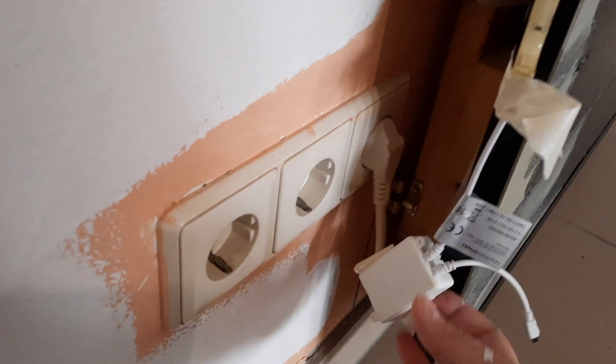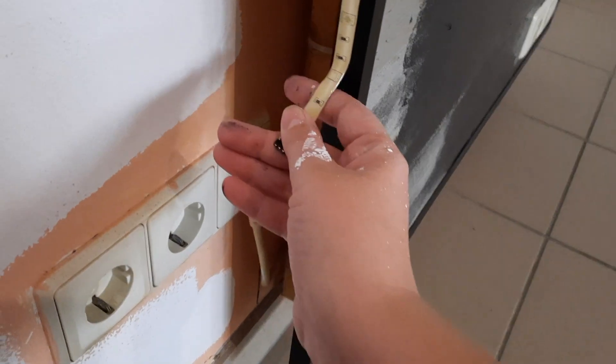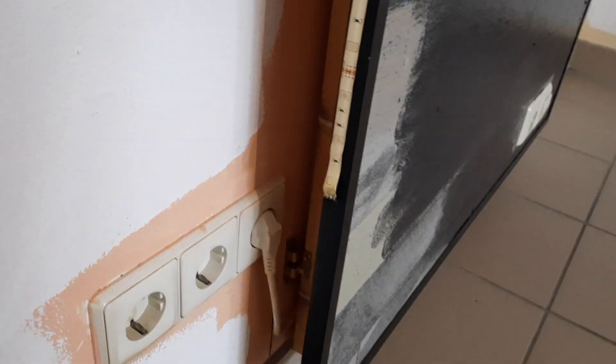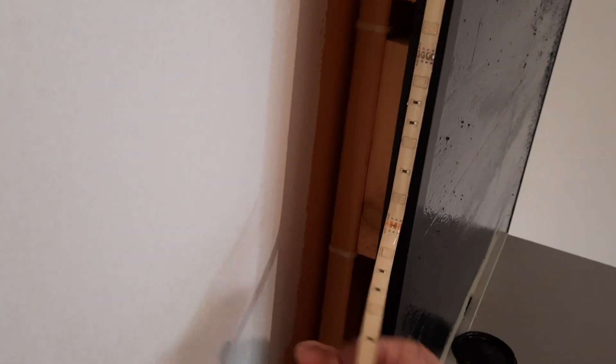There's this LED strip that's stuck on here with some adhesive, so I'm just gonna take it off because I'm not sure how these people attached it and I don't want to have to figure that out. I'm just gonna peel it all off. It goes all the way around this TV unit and it's not even necessary because we already have lights right here that light it all up really well.